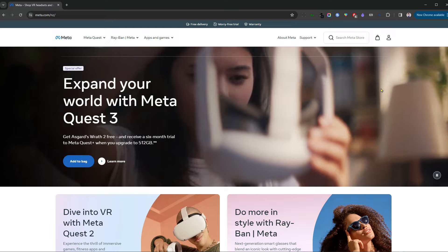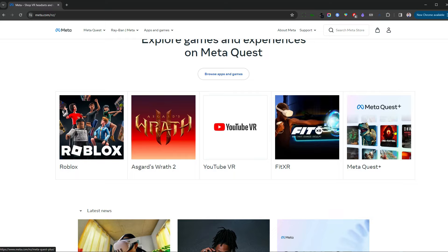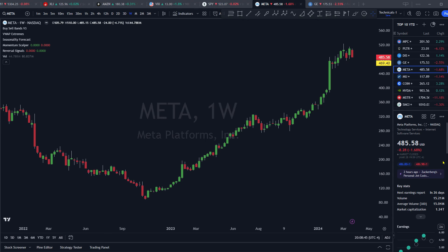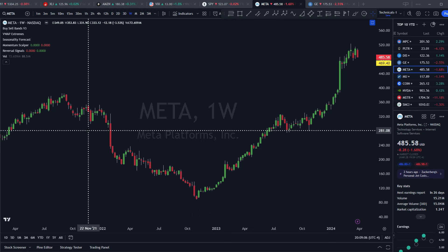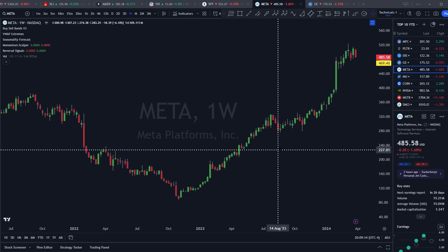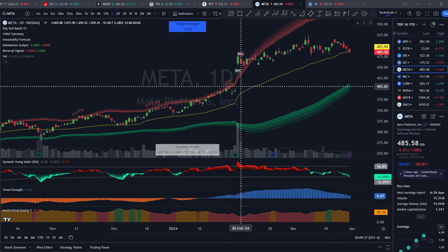Coming in at number six is Meta Platforms, now with a market cap of 1.24 trillion, headquartered in Silicon Valley, California, the stock up 38.22% year to date. Meta owns Facebook, Instagram, WhatsApp, and is currently pushing into virtual reality and the metaverse. On a clean weekly chart, like GE this has been one of the great recoveries — they got hammered down in 2022 as they were investing heavily into the metaverse. But Mark Zuckerberg called 2023 the year of efficiency, fired staff, improved the business, and won back Wall Street, sending the stock to new all-time highs.